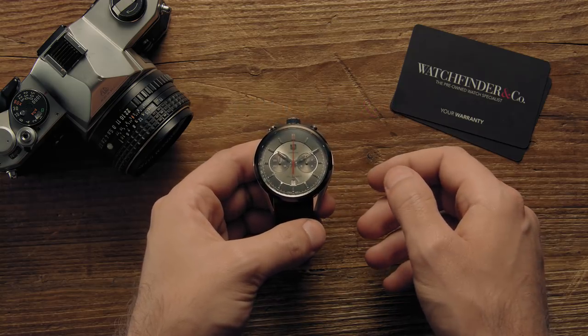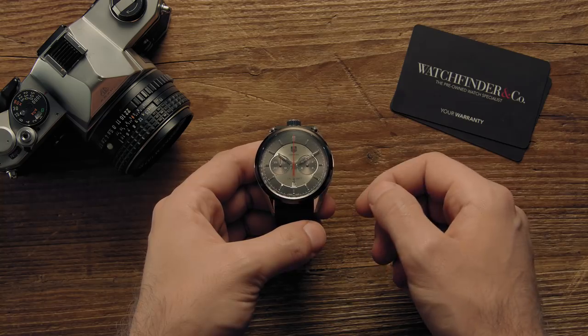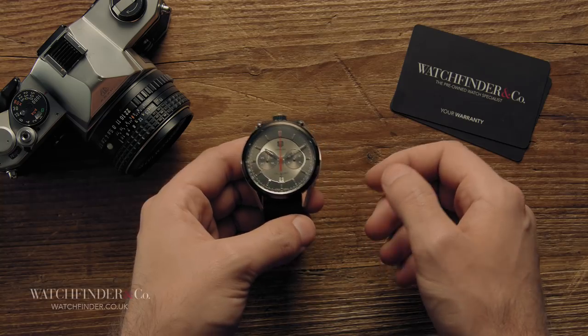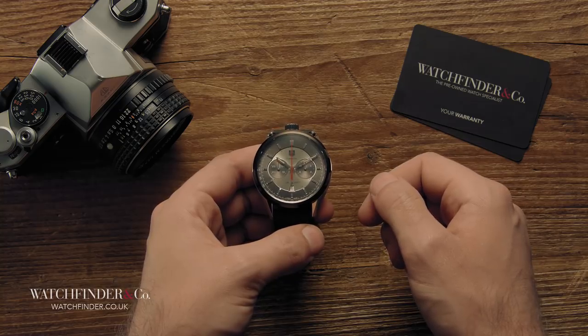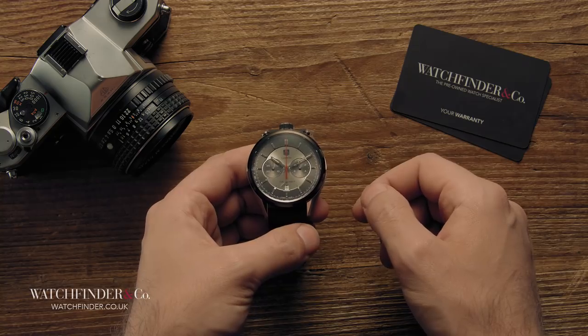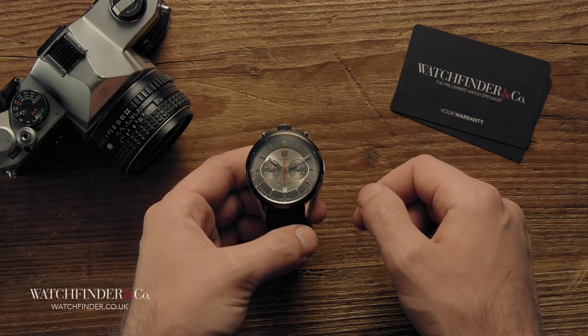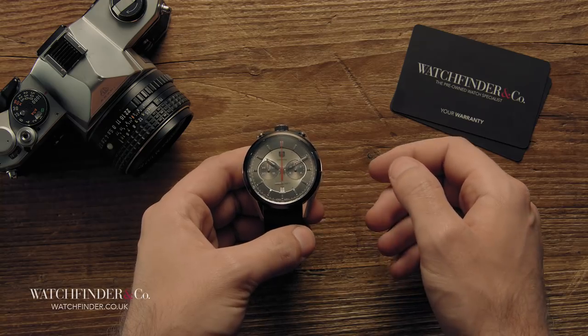When you're looking for the watch that's right for you, it's easy to be swept up in the hype of those top few default choices. Say you've got your heart set on a chronograph — chances are your shortlist may contain a Speedmaster or a Daytona. Both superb watches, no doubt about that, but there are others that you might not know about and they're equally worth consideration.